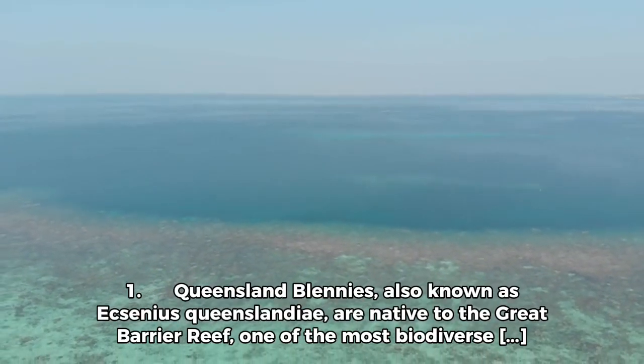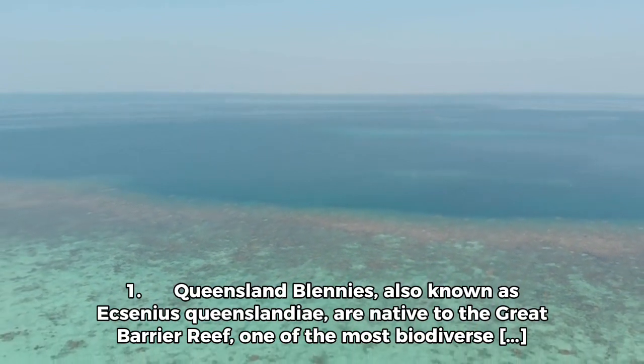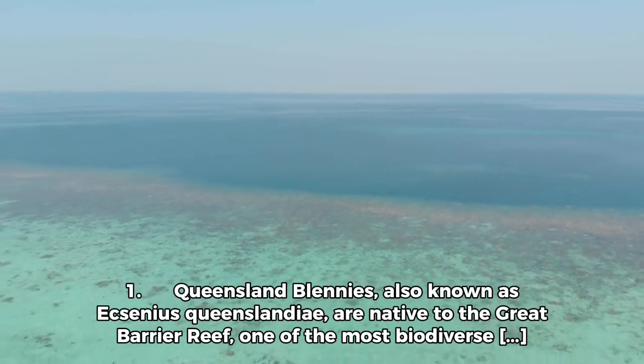Queensland Blenis, also known as Exenius Queenslandia, is a native to the Great Barrier Reef, one of the most biodiverse marine ecosystems on the planet.